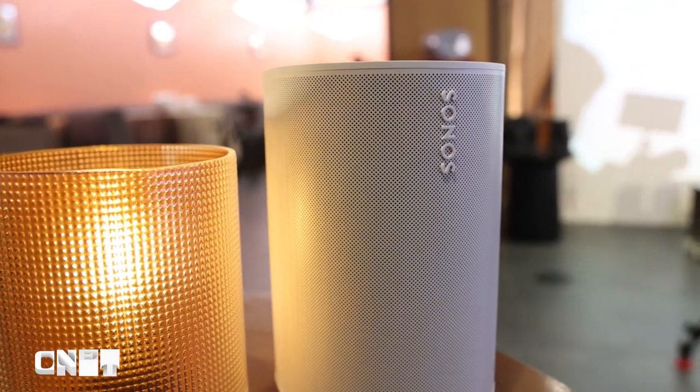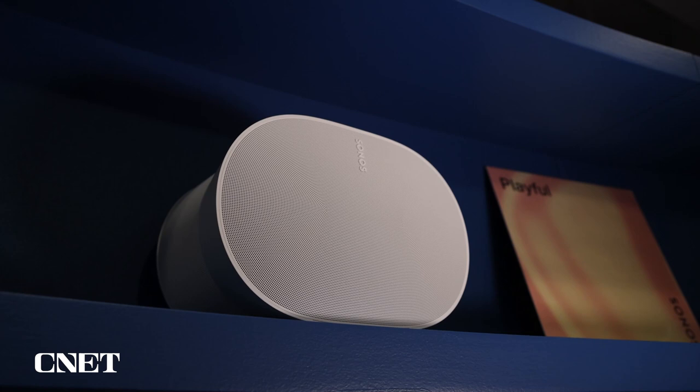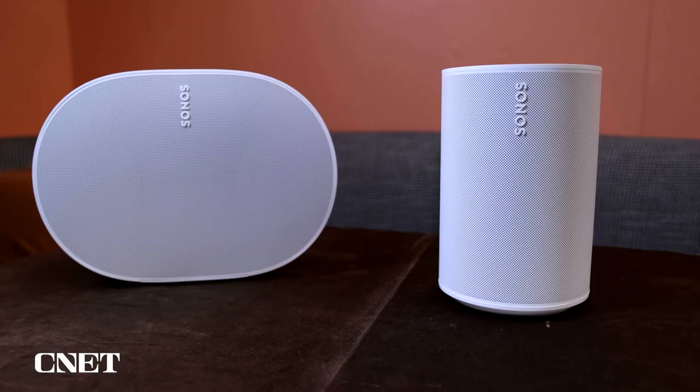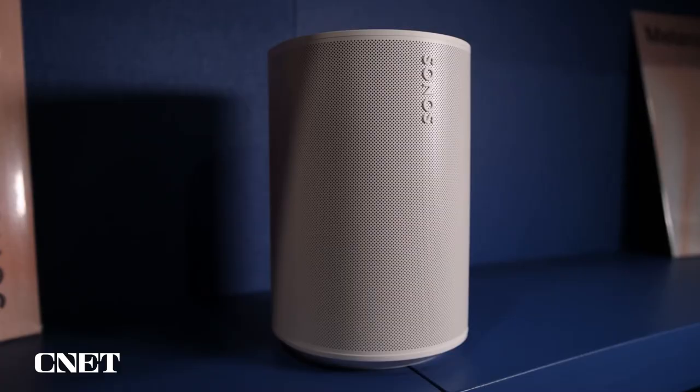The ERA 100 will replace the existing Sonos 1, while the ERA 300 is a new product and includes the spatial audio format Dolby Atmos. I asked Sonos CEO Patrick Spence and record producer and Sonos consultant Giles Martin about why the ERA 100 doesn't include Atmos as well. The answer is based around its size, its form factor, its usage, and the number of transducers.